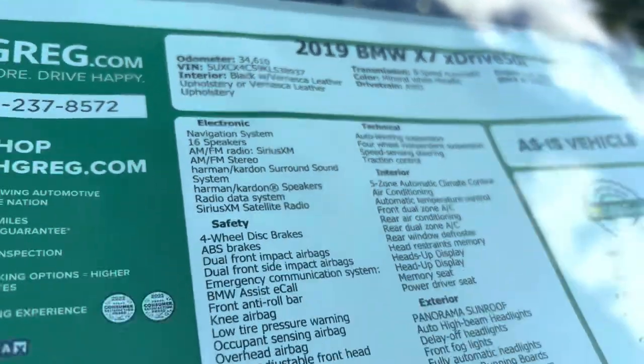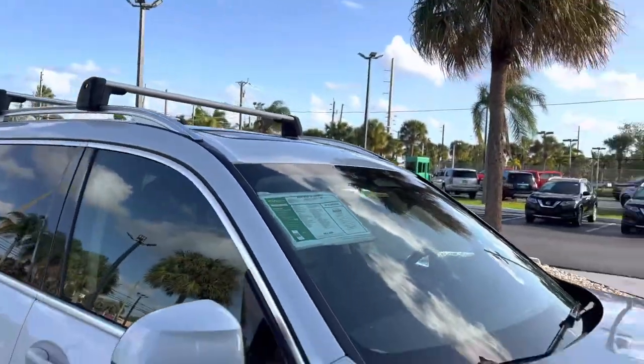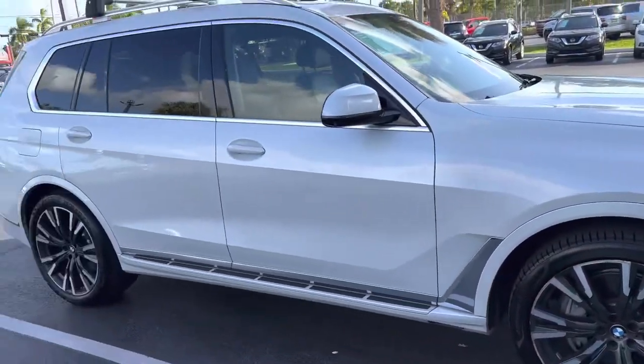Only 34,000 miles. This is the price. Panoramic sunroof, moonroof — super nice car.